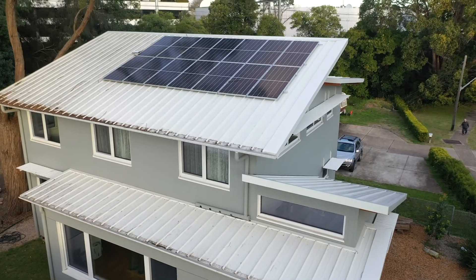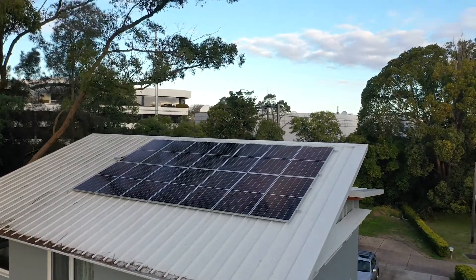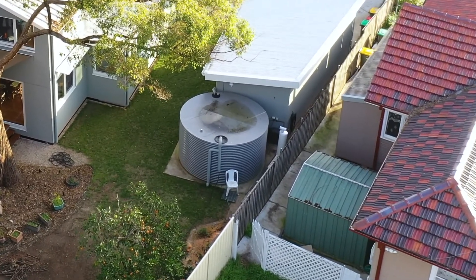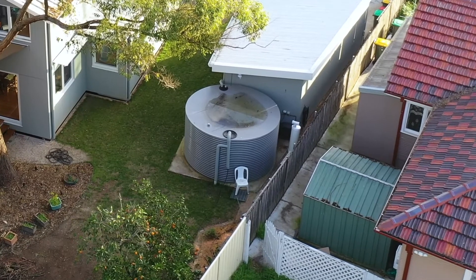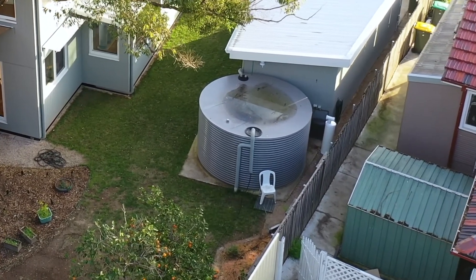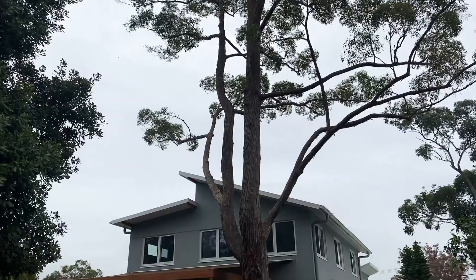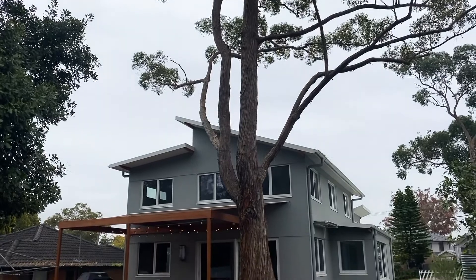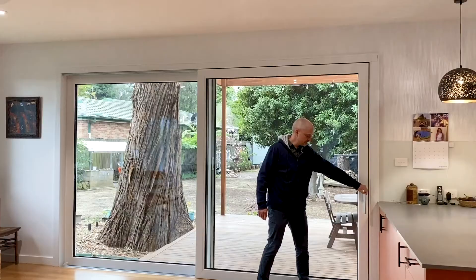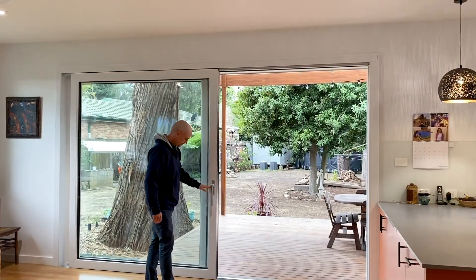We have a 5.2 kilowatt solar panel array on the roof and a 17,000 litre rainwater tank outside that provides water to the washing machine and the toilets, giving us that extra sustainability aspect. As a result we have a house that's very cheap to operate. It's felt really comfortable with an indoor air temperature between 20 and 25 degrees nearly all the time, but if it's nice outside then we open up the windows and let the wind blow through the curtains.